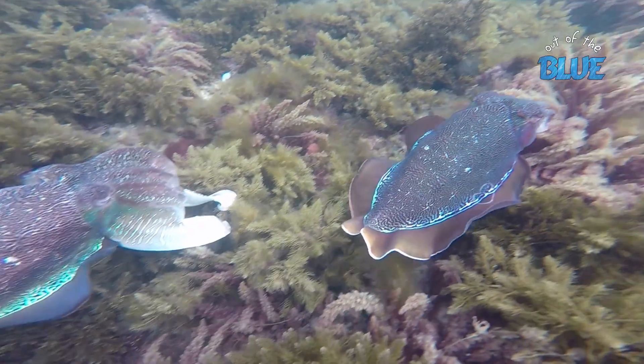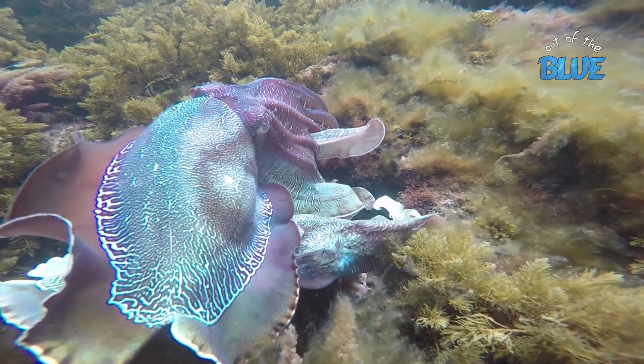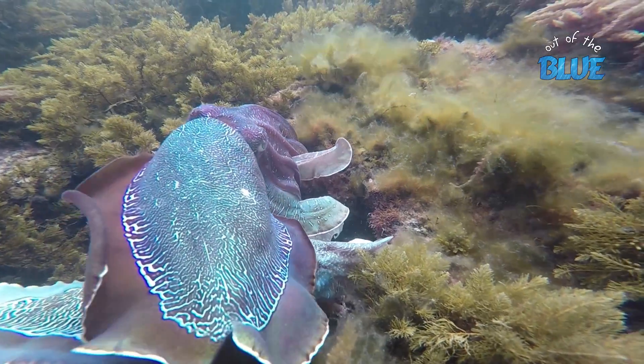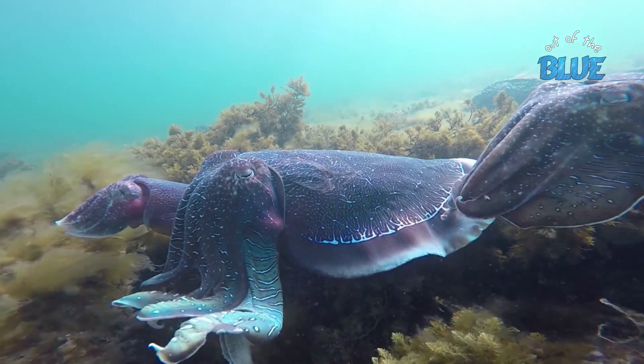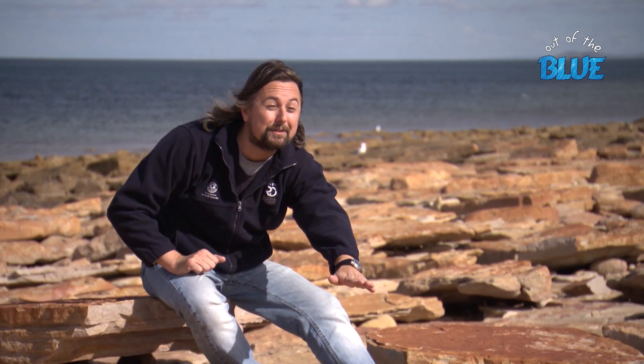The cuttlefish have an amazing biology. You get these big, bold males that are able to change the colour and texture of their skin, competing for these small females. And then you get these smaller males, so they've got to be more ingenious in how they mate with the females. They make their body look like a female and come in undetected while the big, bold males are fighting it out, and they mate with the female and disappear. So there's incredible strategy occurring underneath the water.